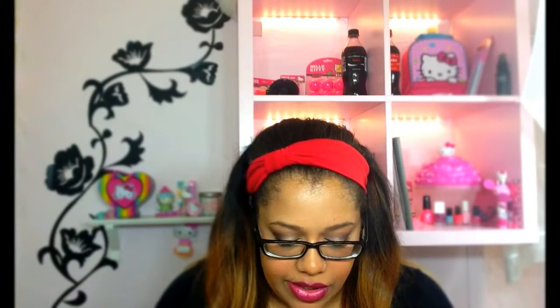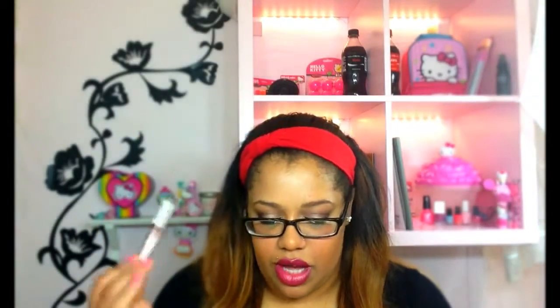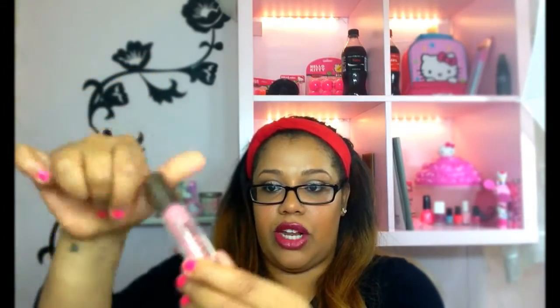I also picked up an Essence Days No Matter What pencil in Chocolate Brownie color — it's another shiny brown. And then from the Ulta section, I got a Butter Bomb Lip Gloss in Luna. It's just a pink nude color — it's a lip balm or lip butter.